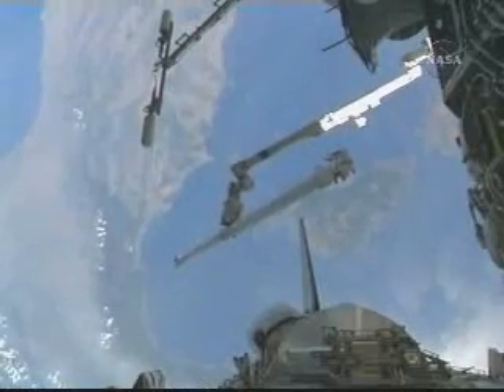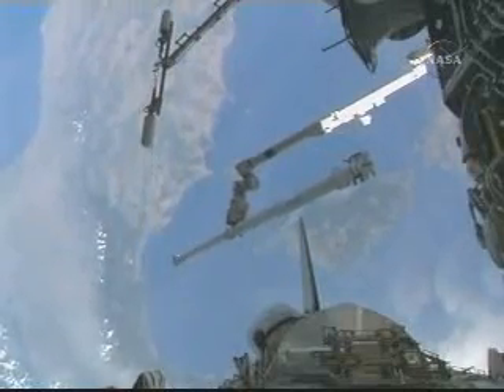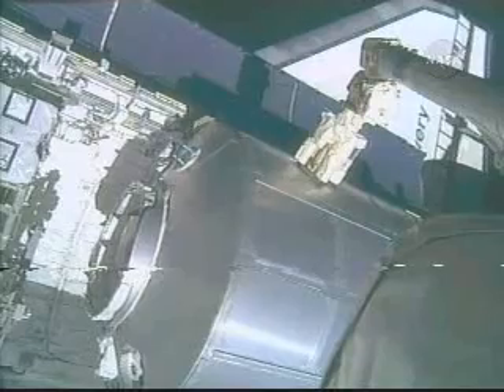Vegas and I were the prime space station robotic arm operators. One of the first things we had to do was grapple the boom and hand it off to the shuttle arm. And you saw that maneuver right there.